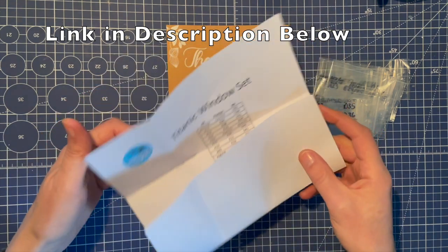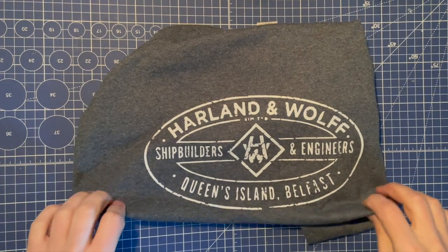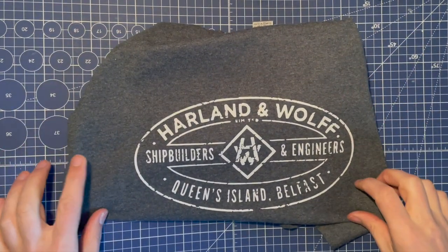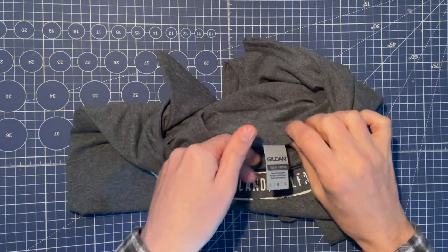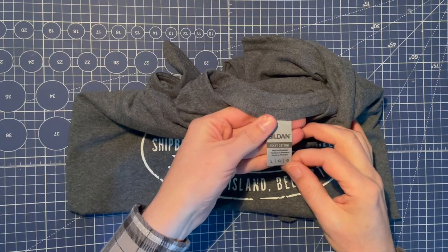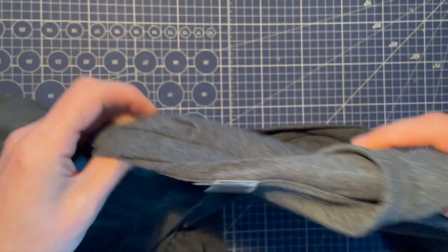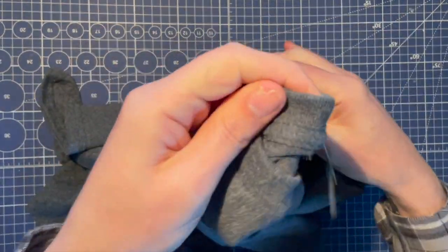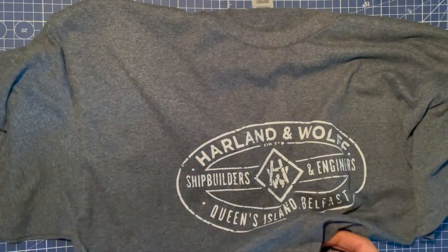I'll quickly show you the t-shirt that I got. This is the Harland and Wolff Shipbuilders and Engineers, Queen's Island Belfast t-shirt — it has the HW logo on it. The t-shirts are gorgeous quality, really soft. I went with a large — it's a nice heavy cotton but really lovely. On the back you can see it's got the Harland and Wolff logo. I look forward to wearing this as I make my model.